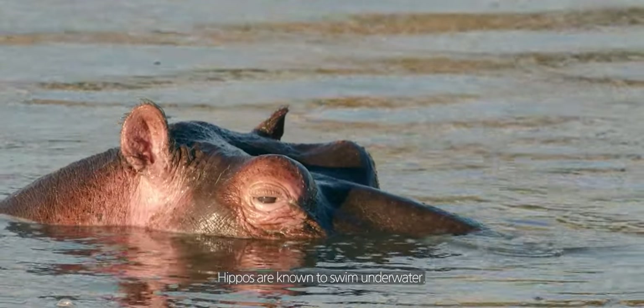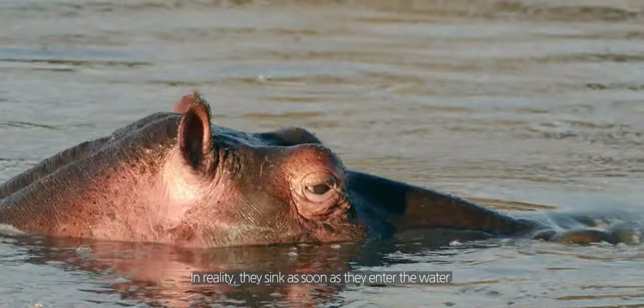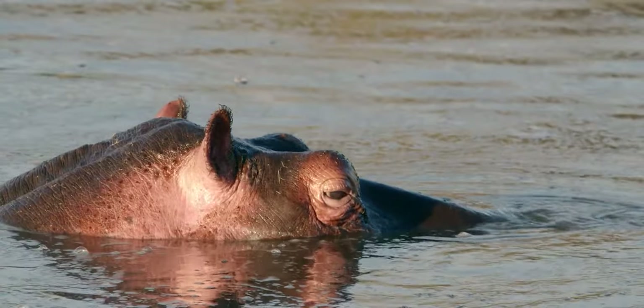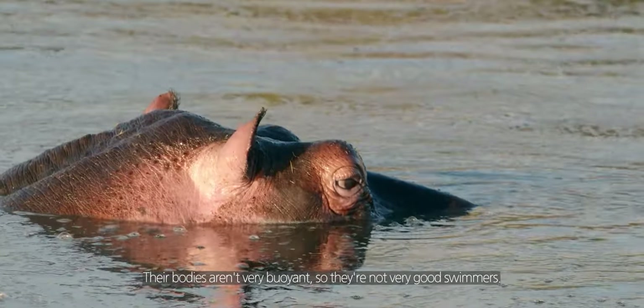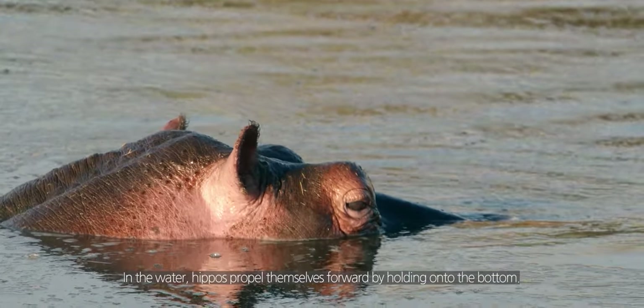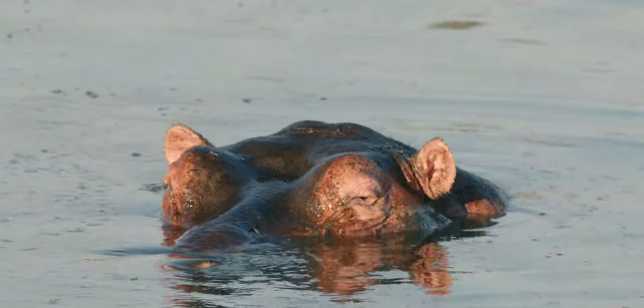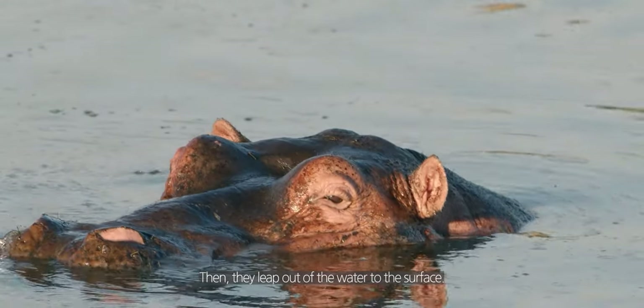Hippos are commonly thought to swim underwater, but in reality they sink as soon as they enter the water. Their bodies aren't very buoyant, so they are not good swimmers. Instead, in the water, hippos propel themselves forward by pushing off the bottom and then leaping up to the surface.